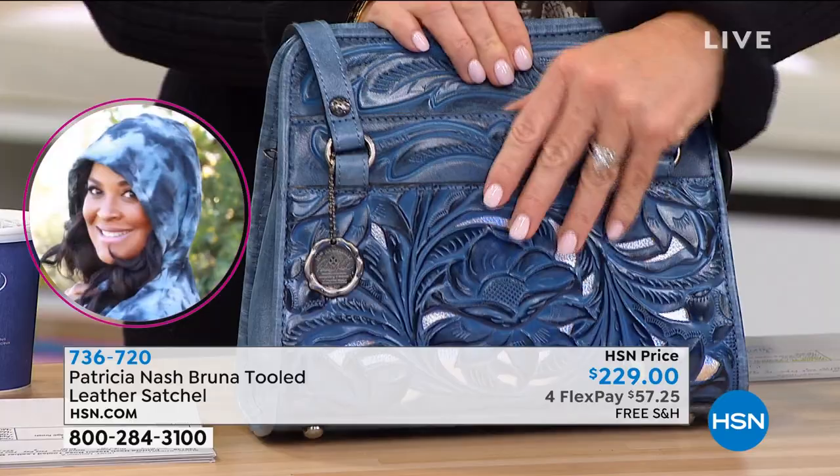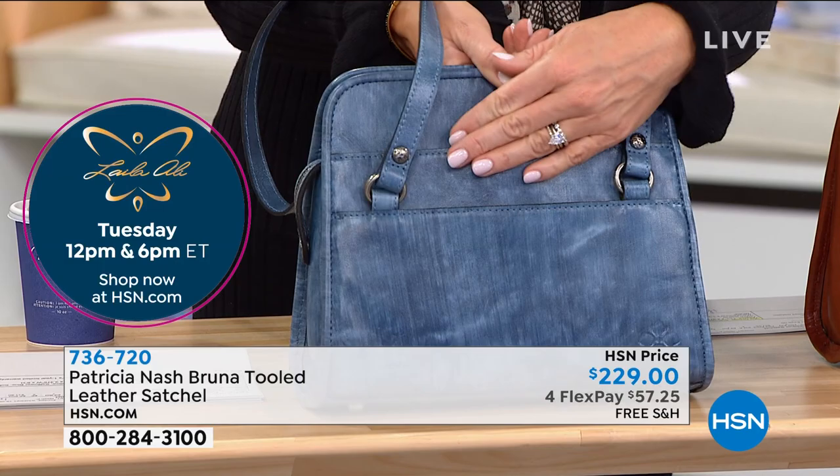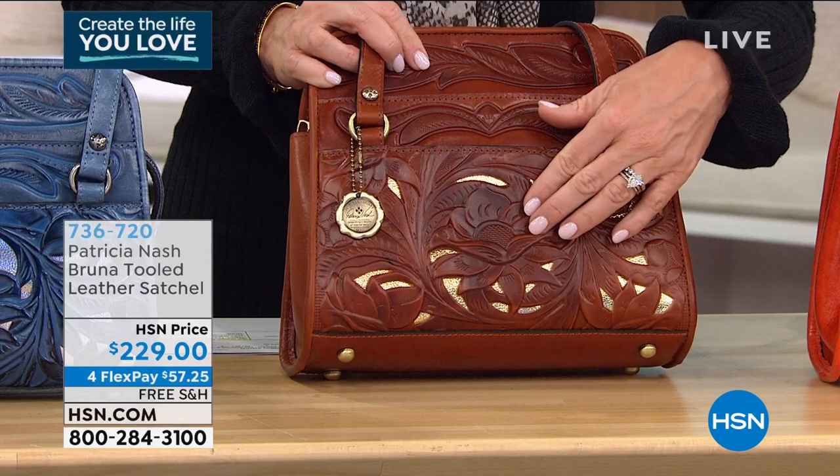We'll walk you through all the details. Let me go through the colors before these sell out. This almost has a tie-dye feel — it's like a tie-dyed blue denim. That's the Safflower Blue. Right next to that, this is our Tan — look at the tooling with the gold in there. Beautiful tan.